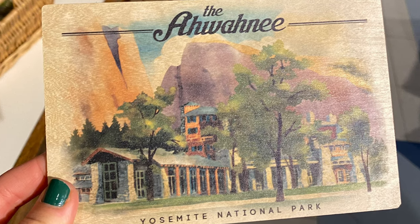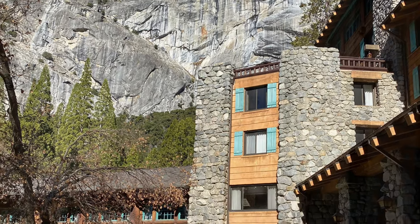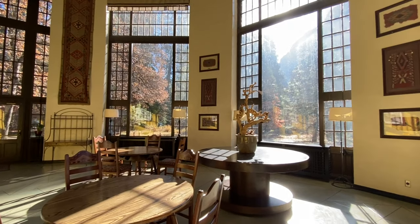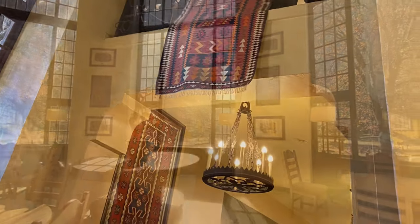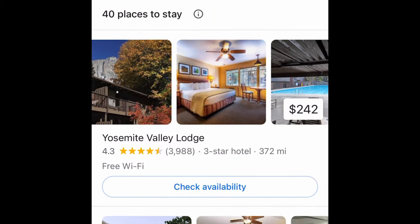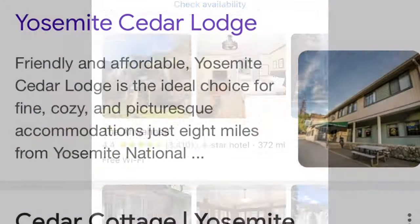There's every type of accommodation, from basic campsites with bathroom facilities to the five-star Ahwahnee Hotel. This hotel is very historic and served as the inspiration for the hotel in the movie The Shining. Plan to spend about $500 a night. You don't need to stay here to enjoy it — you can walk through as a visitor and see the beautiful Native American artwork and the dining hall. Famous guests have included dignitaries and Steve Jobs, who had his wedding here. For something more budget-friendly, check out the Cedar Cottage or the Yosemite Valley Lodge.